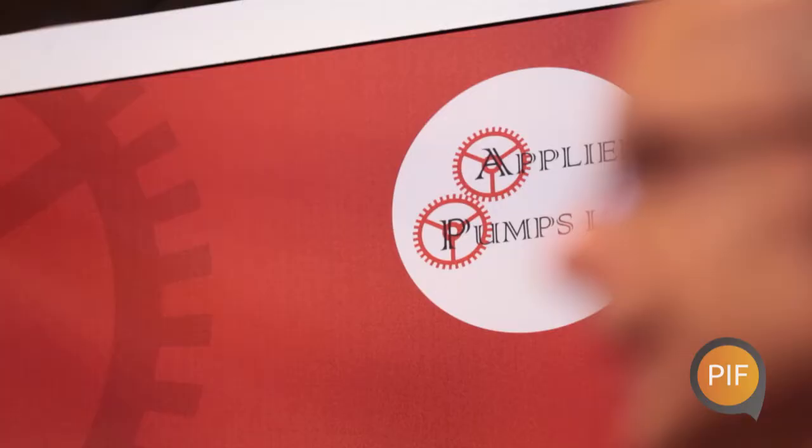My name is Roy Gibson. I'm the Managing Director of Applied Pumps Limited. We specialise in pumps and fluid equipment generally.